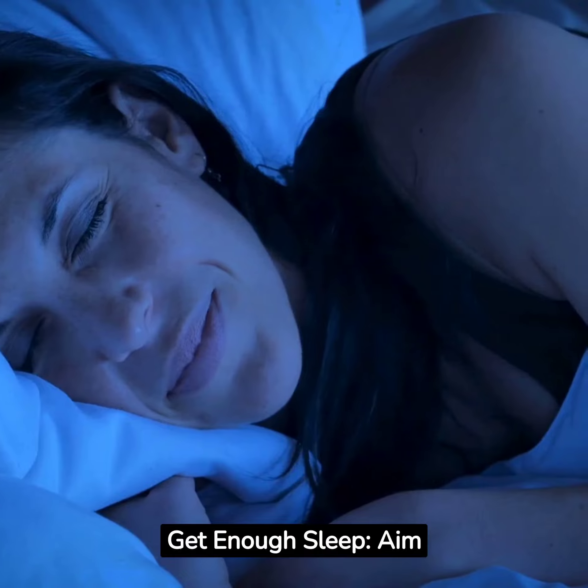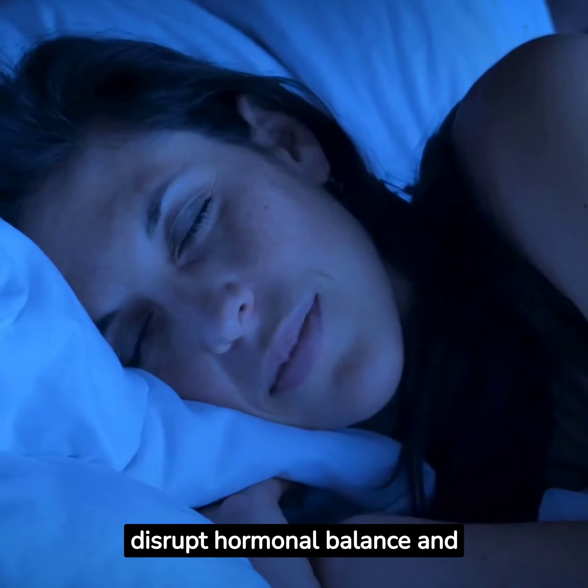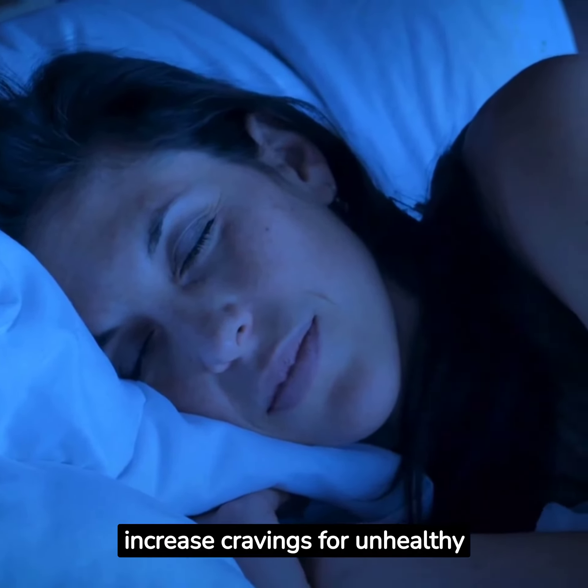Get enough sleep. Aim for 7 to 9 hours of quality sleep per night. Poor sleep can disrupt hormonal balance and increase cravings for unhealthy foods.